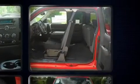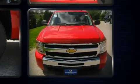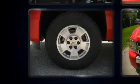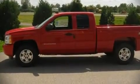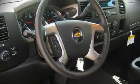Chevrolet ensures the safety and security of its passengers with equipment such as dual front impact airbags, front side impact airbags, head curtain airbags, traction control, a panic alarm, and ABS brakes. With electronic stability control supplementing mechanical systems, you'll maintain precise command of the roadway.